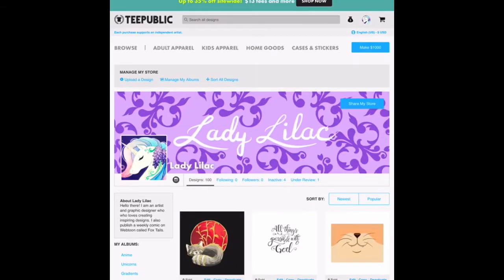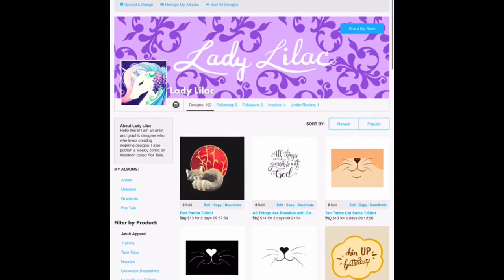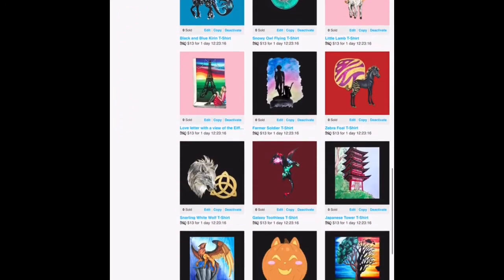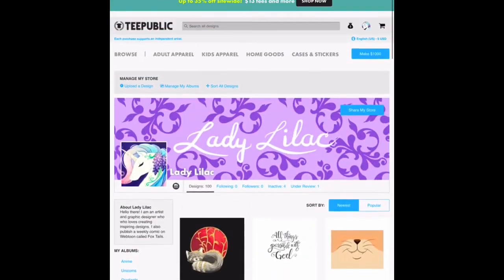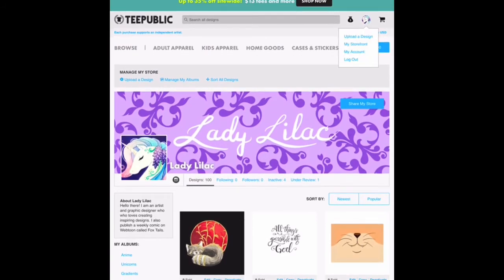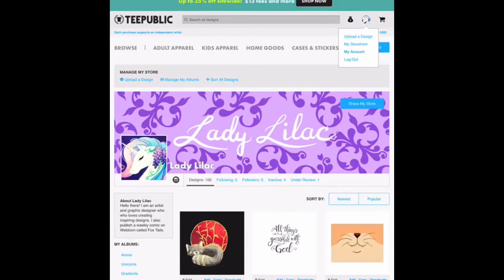Here we are in my TeePublic shop. I started this one about three to four weeks after I started my Redbubble shop, so it is a bit newer. But as you can see, I do have 100 designs up on it. I am an artist and graphic designer, so I've put up a lot of my artwork. Over the lifetime of having this TeePublic shop I've made $30, and so far in August I've made $5 of that total.